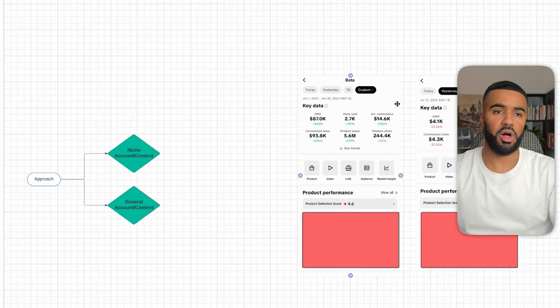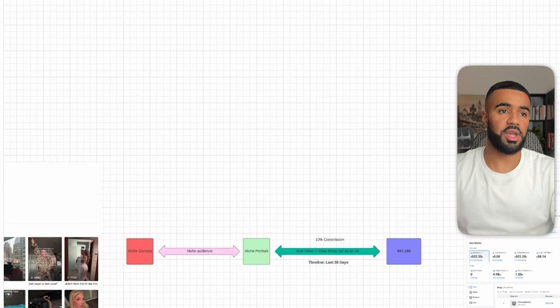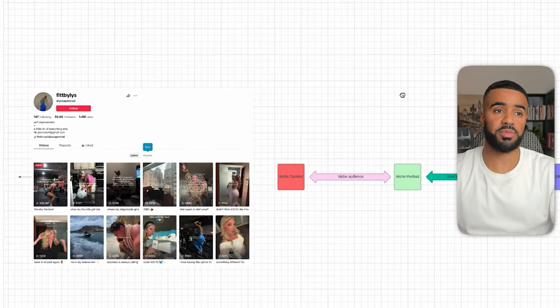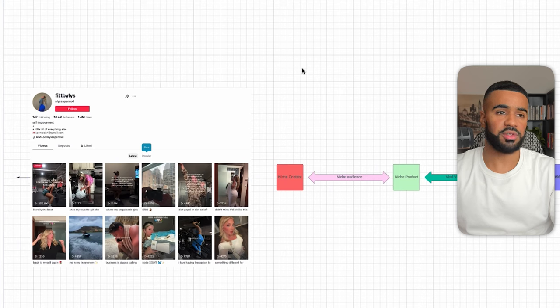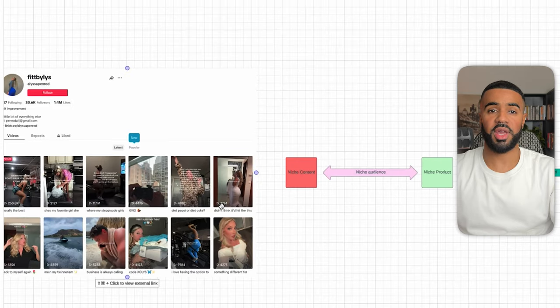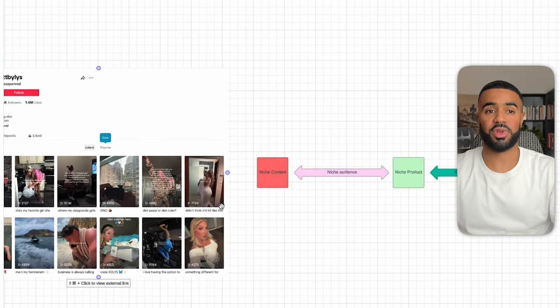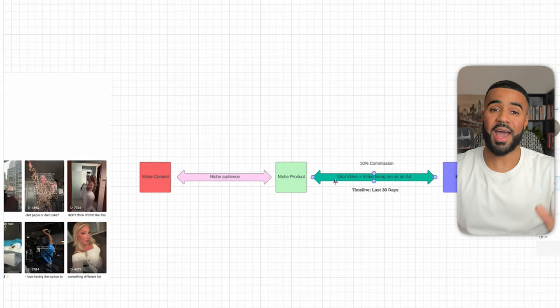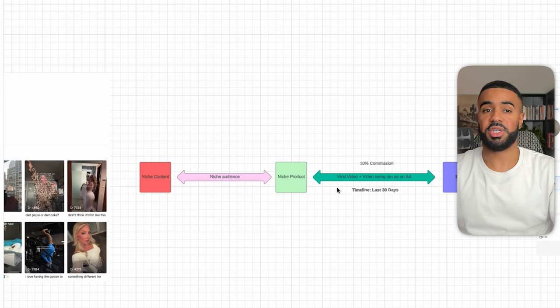Here's one of the creators on TikTok shop who is doing extremely well. She focuses on niche-specific content — her page is all about fitness and working out. She has a niche-specific audience and is promoting a niche-specific product related to that audience. What's working for her is having videos go viral and then the brand running those videos as ads. Through this, in the last 30 days, she was able to earn a 10% commission and made a total of $47,000 in commissions.